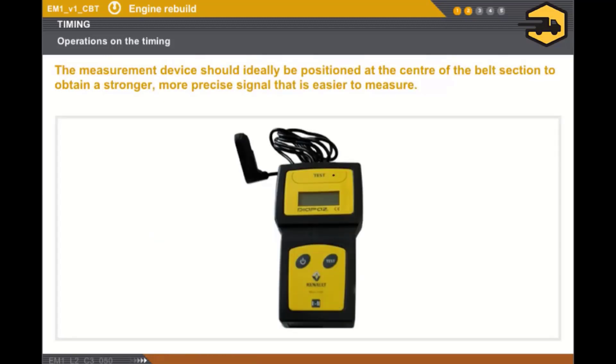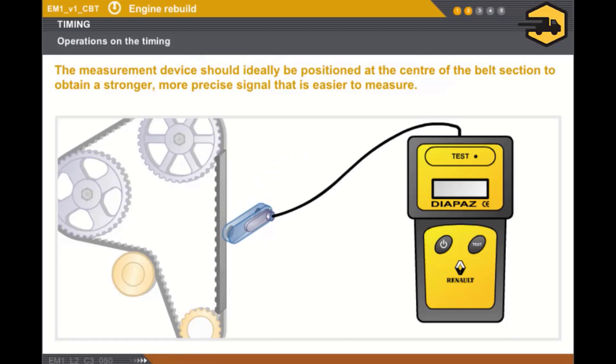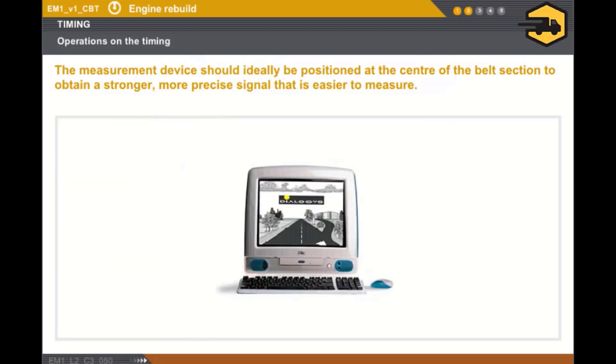Now let's take a look at the belt tension measuring device. The measuring device should ideally be positioned at the centre of the belt section to obtain a stronger, more precise signal that is easier to measure. The measurement does not depend on the vibration excitement force or the position on the belt section. The belt tension values measured in hertz, together with the measuring point, are provided in the technical documentation.